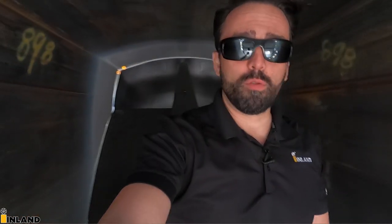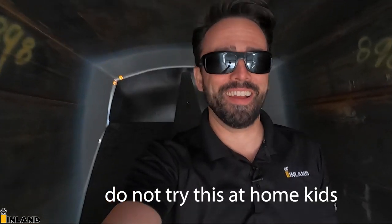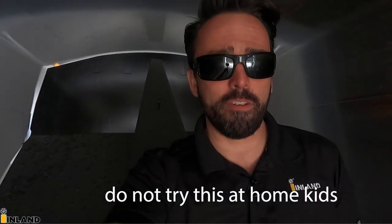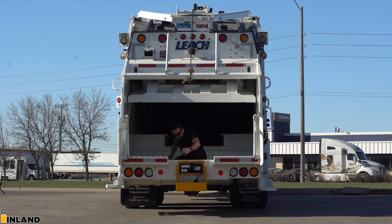Good morning, afternoon, or evening — whatever time of day you're watching this. I'm Andy the Kenworth Guy, and I am actually inside a garbage truck right now. I thought this might be kind of fun. It's a brand new T370, so let's check it out.